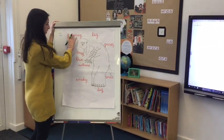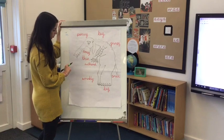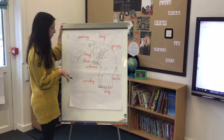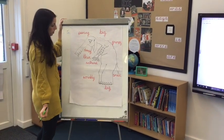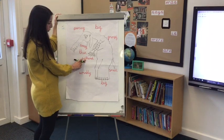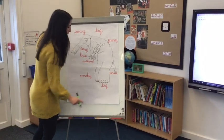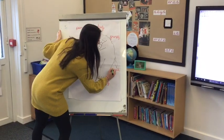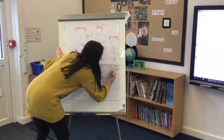Then, same as yesterday, you're going to use adjectives to describe what your monster looks like and write them on the outside. Then, as we're in Year 2 now, we're going to do a little bit of reflection and think about the adjectives we've used and decide if they're powerful enough. I think 'piercing' is a very good one, and 'withered' for his fingers, but maybe the word 'small' is a bit boring. So I'm going to cross that one out - I think 'tiny' would be better. That's a bit more powerful.